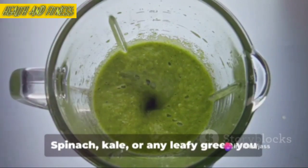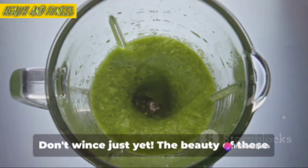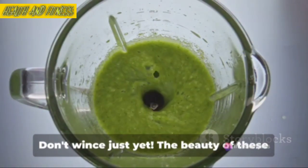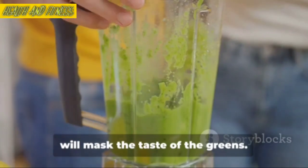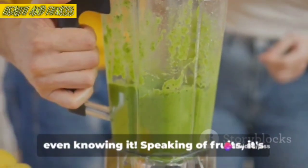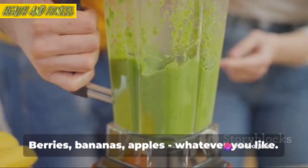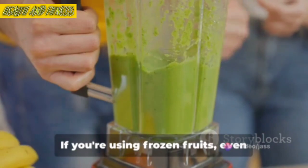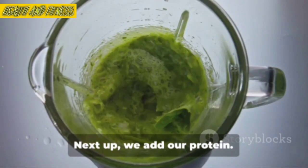Now let's talk greens. Spinach, kale, or any leafy green you fancy — add a generous handful. Don't wince just yet. The beauty of these shakes is that the sweetness of the fruits will mask the taste of the greens. You're getting all that nutrition without even knowing it. Speaking of fruits, it's their turn to hop into the blender. Berries, bananas, apples — whatever you like. If you're using frozen fruits, even better. They'll give your shake a cool, refreshing twist.